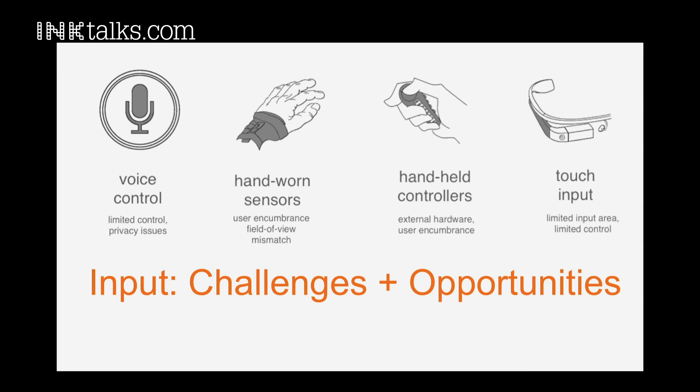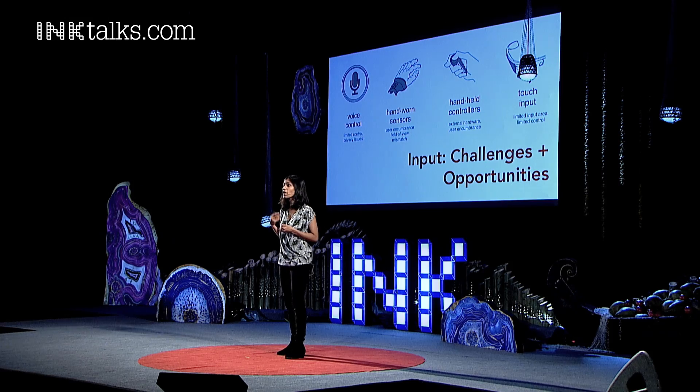I look at that as an opportunity. And there are several ways of doing this — things like voice, where you could have privacy issues, hand-worn sensors, and external controllers that encumber the user. Touch is almost impossible. There's literally no surface area to touch. So what can we do?